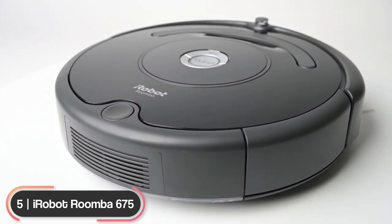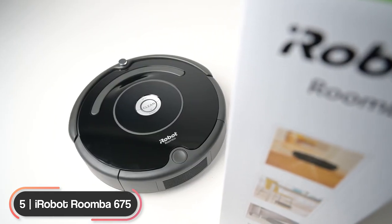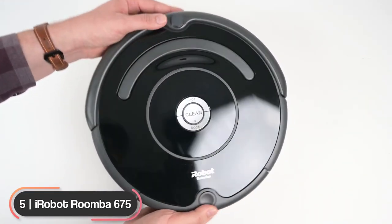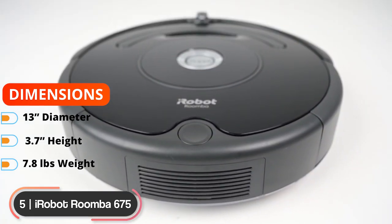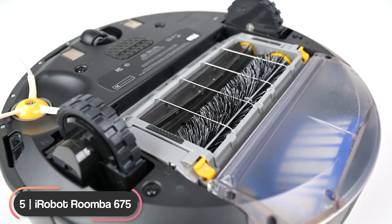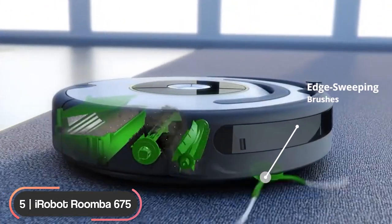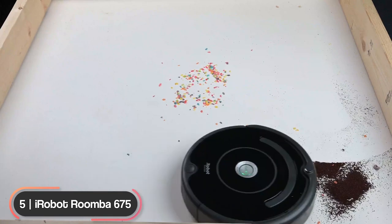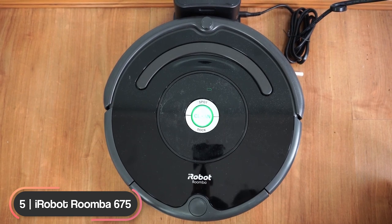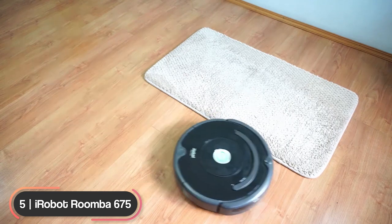Number 5: Best Basic Vacuum — iRobot Roomba 675. The iRobot Roomba 675 is our pick as the best budget robot vacuum with basic features. The vacuum has a 13-inch diameter, 3.7-inch height, weighs 7.8 pounds, and is available in black. The three-stage cleaning system and dual multi-surface brushes easily grab dirt from carpets and hard floors, while the edge-sweeping brushes make sure every corner and edge of your house is covered. The patented Dirt Detect technology helps the robot find the dirtier areas in your home, like high traffic spots, and ensures they're thoroughly cleaned.